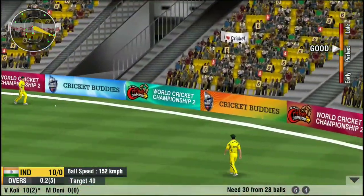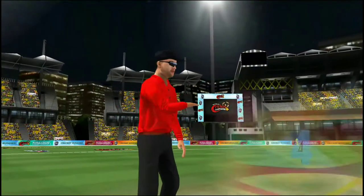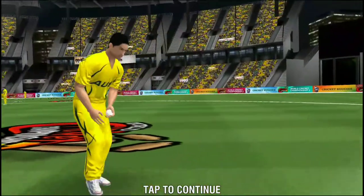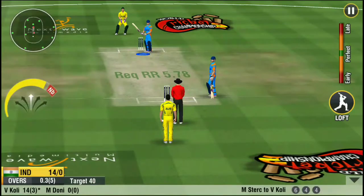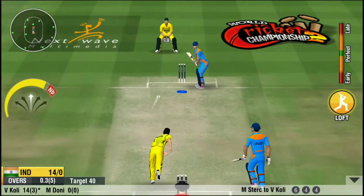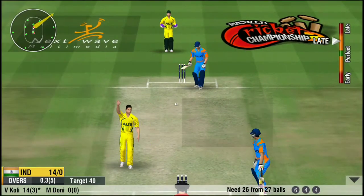I think that Samsung could work on the Samsung Experience UI and make a light version of Nougat for these two phones. Because these two phones are very popular, I hope that the Nougat update should come on these two devices.